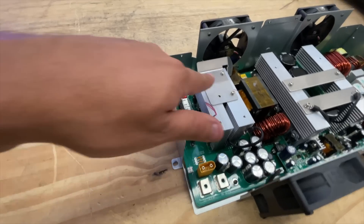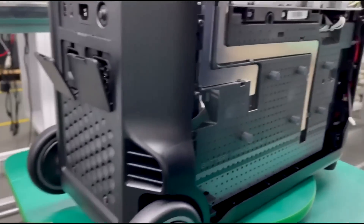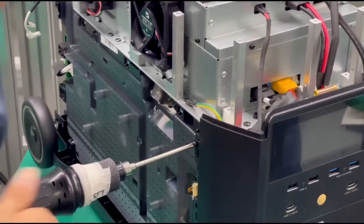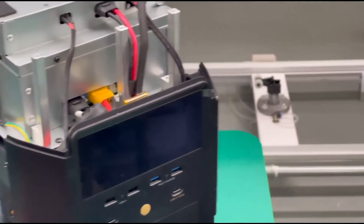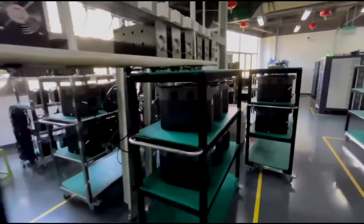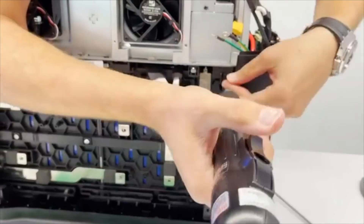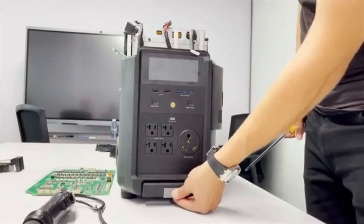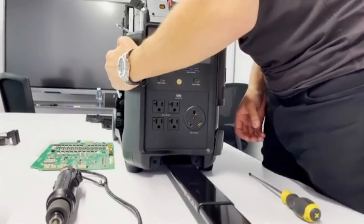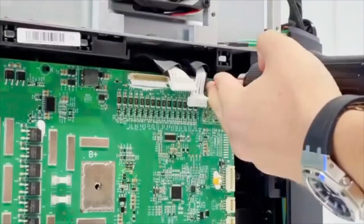Why does any of this matter? The short answer is that good design means reliability. Good design also meant EcoFlow was able to keep the component count low, which means each unit is faster, easier, and cheaper to manufacture — and those savings are often passed down to the user. Good design also means that if and when things go wrong, servicing your unit will be easier. A great example: this whole device can be disassembled with just one Phillips screwdriver and one Allen key. If you need to replace the BMS board, one tool is all you need.